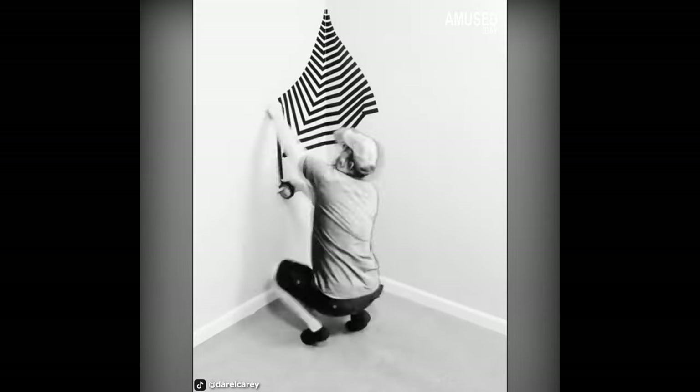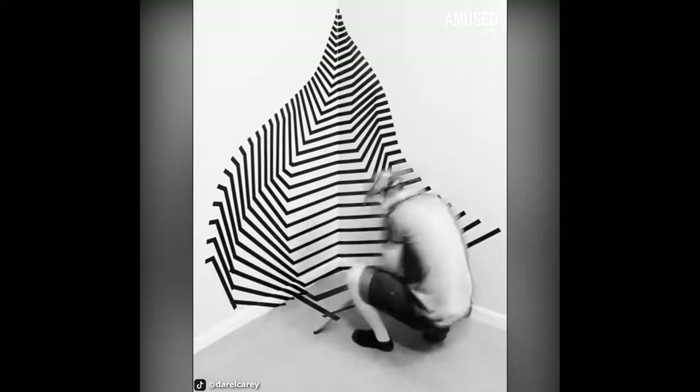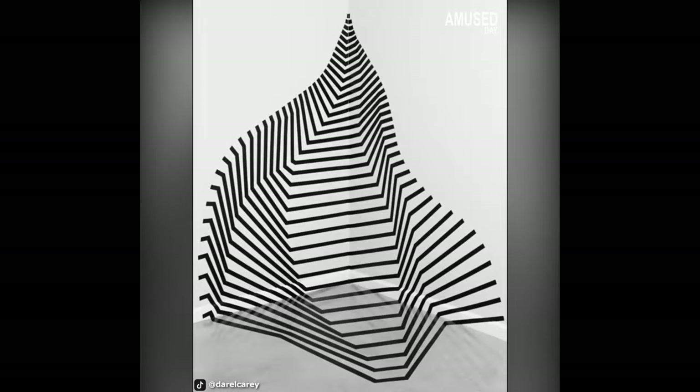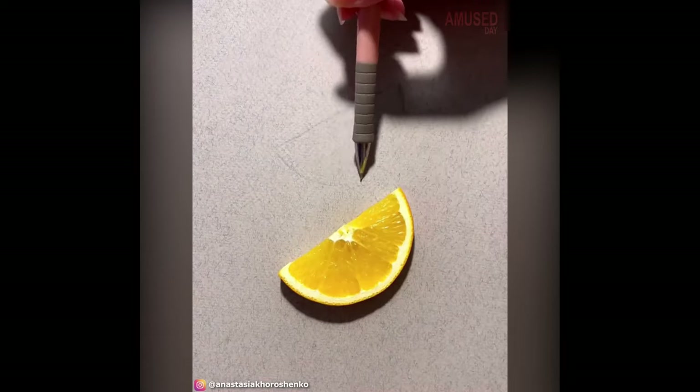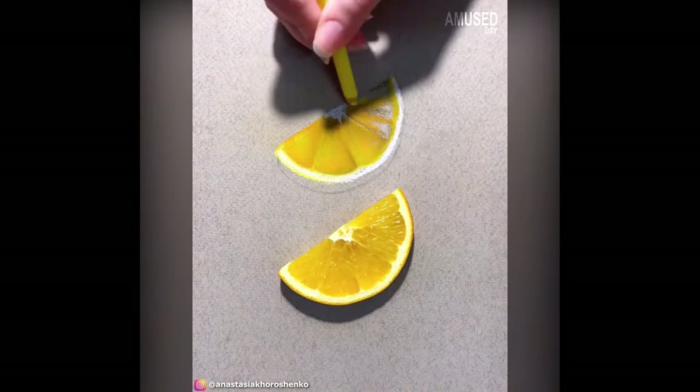By making a number of thick lines at the corner of a wall with white duct tape — without parallel lines — it creates an illusion that looks different to each viewer's eyes.